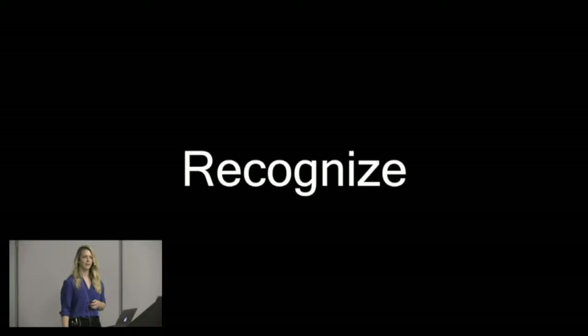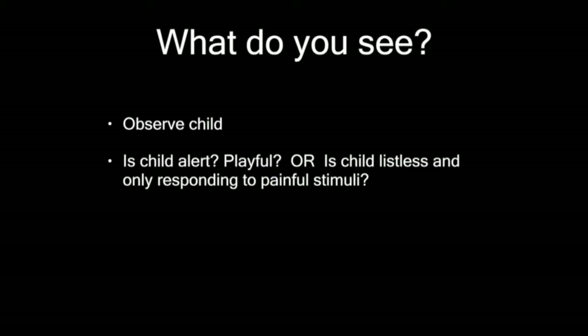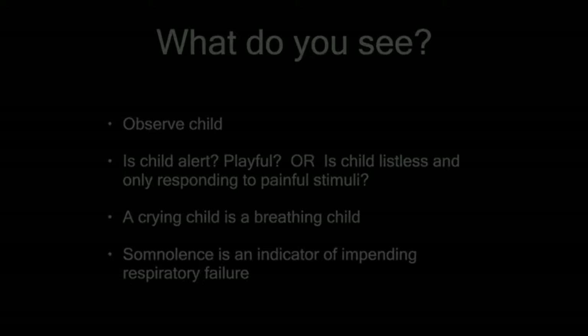Let's work on recognition. In general, it's really important to just recognize what you see. You should walk into a room and decide in about five seconds if that patient is sick or not sick. Observe the child — what do they look like? Are they alert and playful, or completely listless? A crying child is a child that's breathing. What really scares me is any kid with respiratory issues who is somnolent or whose mental status is starting to wane — that's probably a sign of impending respiratory failure.